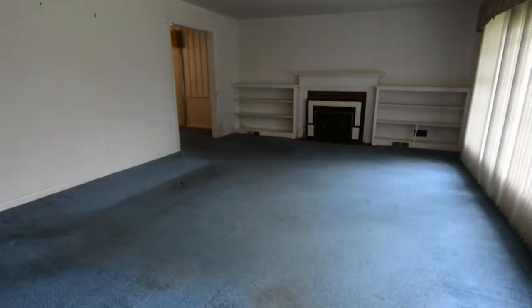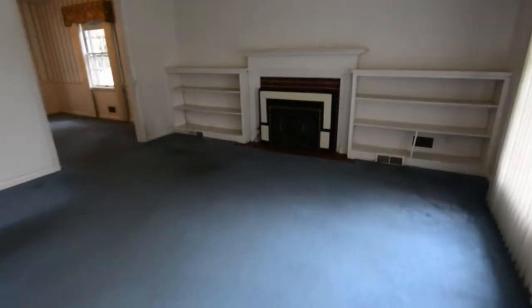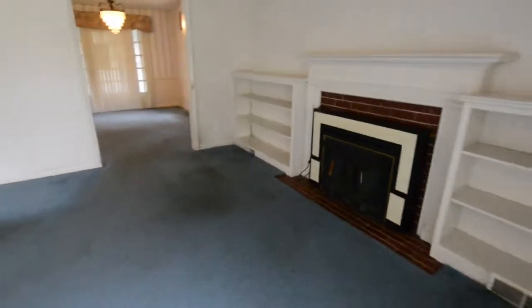Take a look at the size of this living room with a large front window. Notice the fireplace ahead. The house needs some TLC.